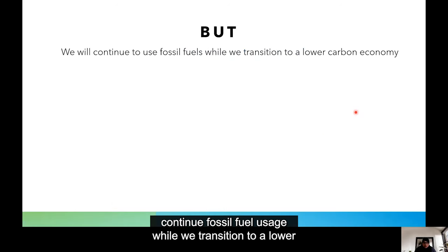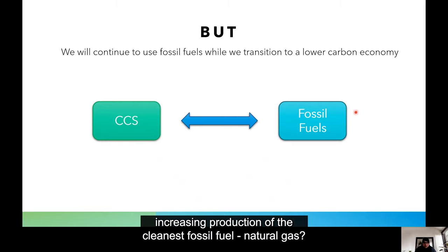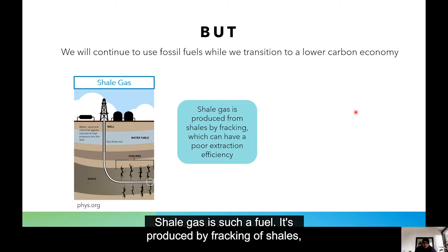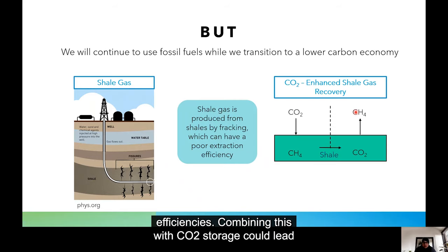We will continue fossil fuel usage while we transition to a lower carbon economy. What if we could incentivize CCS by increasing production of the cleanest fossil fuel, natural gas? Natural gas is such a fuel. CO2 is produced by fracking of shales, one of the most common rocks on Earth, but this often has poor efficiencies. Combining this with CO2 storage could lead to permanent sequestration of CO2 but also improved natural gas recovery. Proving feasibility of this process is the focus of my research.